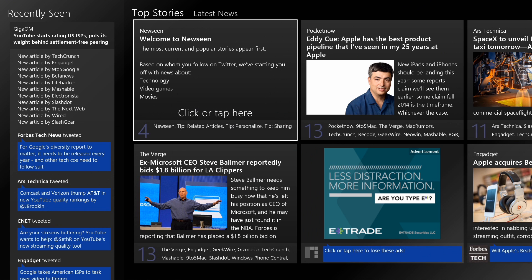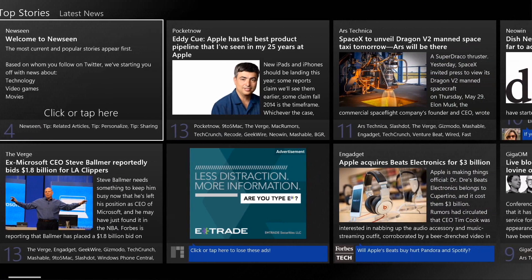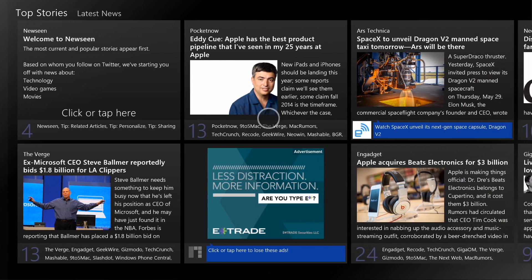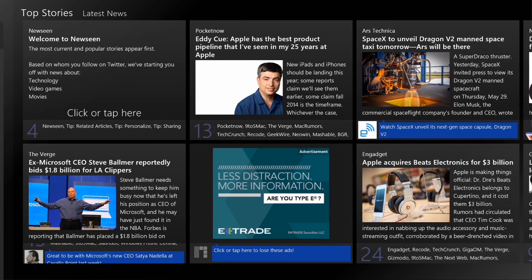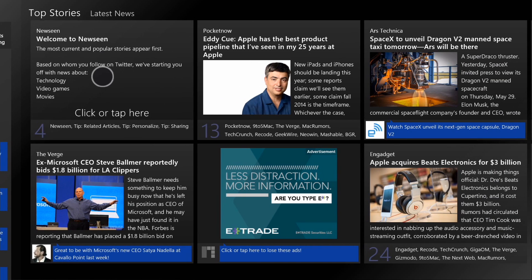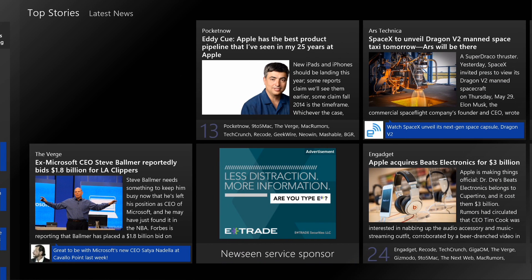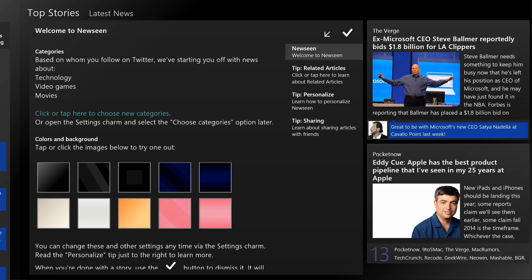This app is very interesting in the way that it features news. You can see off to the left here, it is showing me articles that I have looked at recently. Since I'm new to this app, in the top left corner here, you'll see this Welcome to Newzine section. If you're familiar with Tweetium, you'll see it obviously looks very similar to that app.